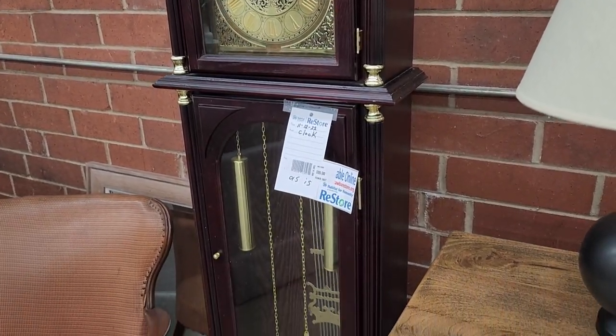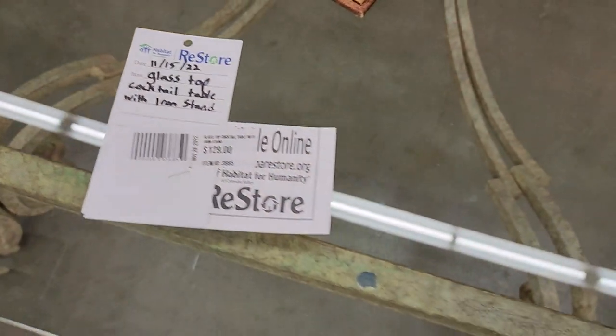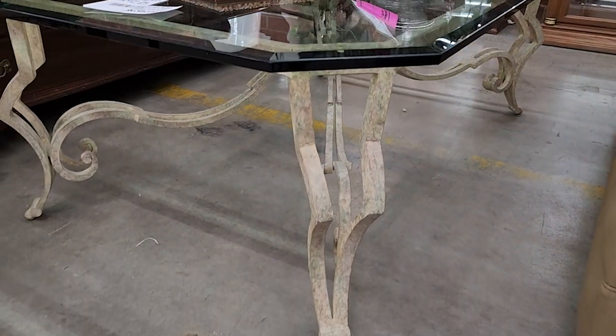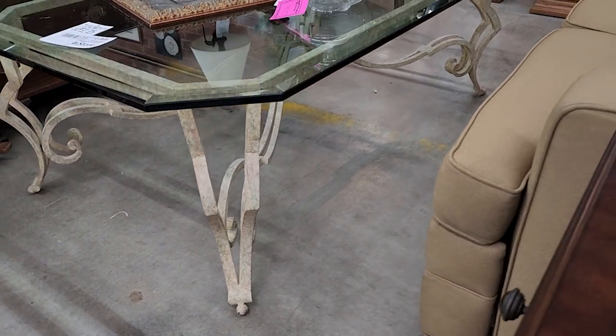And they've got it running. And I love this glass top table — a little over $100. And they had several tables similar to this here this day. I love, love that.